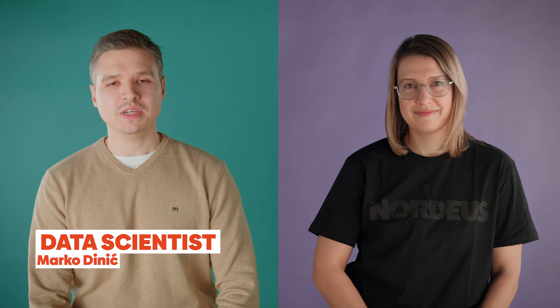My name is Marko Dinić and I'm a data scientist working on Top Eleven. The main responsibility of data scientists is to extract insights and identify patterns in data using a combination of statistical analysis, machine learning, and programming skills in order to improve user experience and business. Data scientists at Nordius perform A/B test analysis, develop ML models which deliver recommendations to our users, and participate in different kinds of calculations and simulations which are then used for system design and matchmaking.